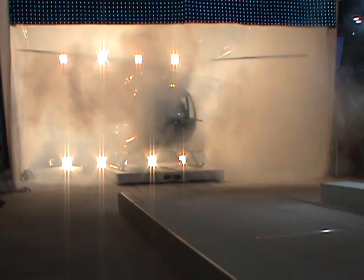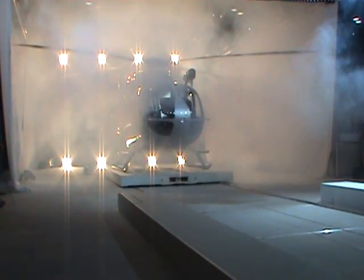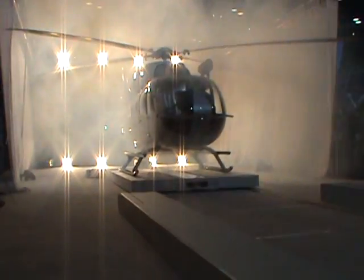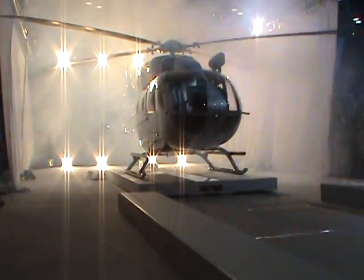Ladies and gentlemen, the innovators from Eurocopter are proud to present our newest flying machine. With new dual-channel FADEC-equipped engines, an updated main gearbox, and a powerful Fenestron shrouded tail rotor, this EC-145 T2 features increased safety both in flight and on the ground.